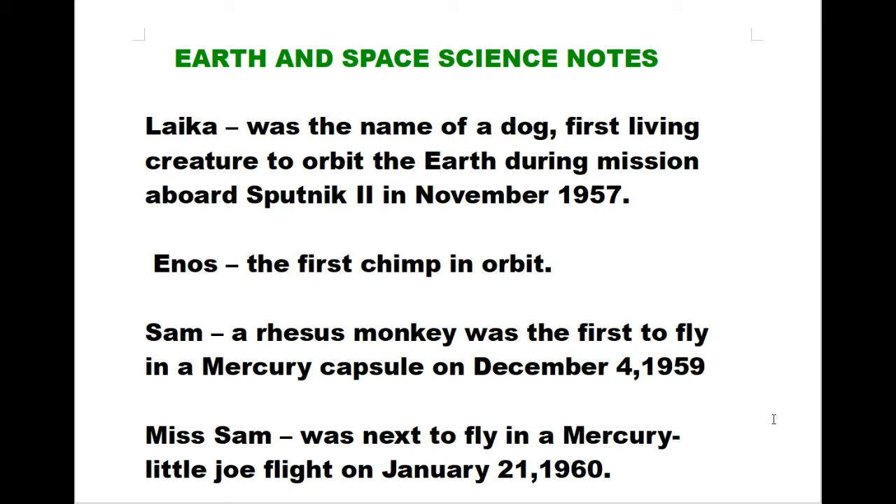Hello guys! Welcome back to my GED Notes study. Today I would like to add another notes for science, to add to the collection of science notes. It's about earth and space science notes. So let's start.